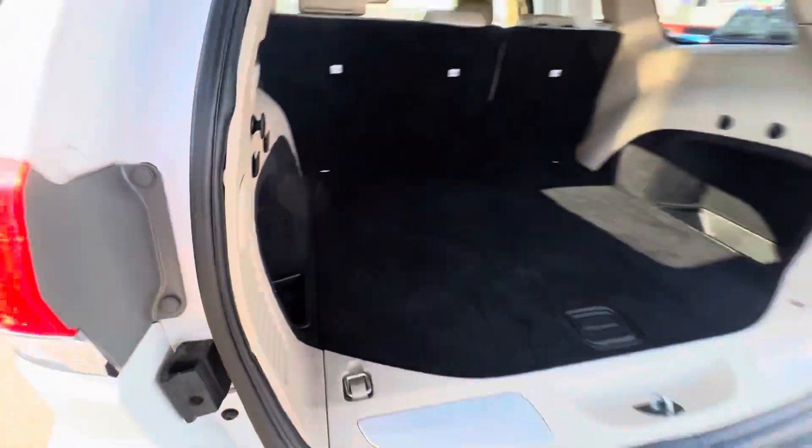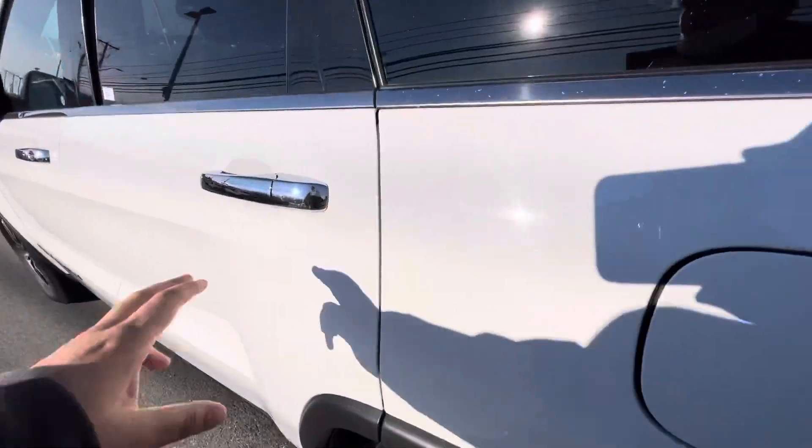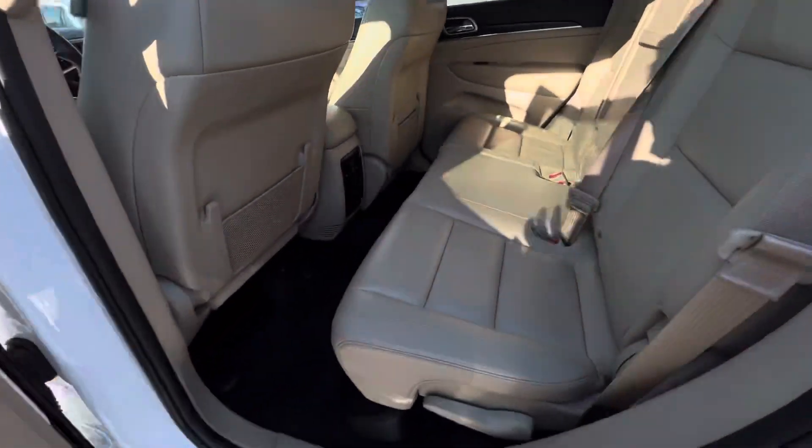And then you can just do that — it'll start going down. Show you the back seats: plenty of leg room back here.